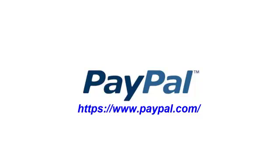So whether you're a buyer or seller or both, head on over to PayPal.com and sign up for your account today. That's the end of this video on what is PayPal.